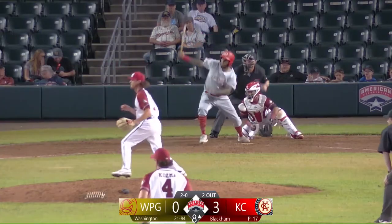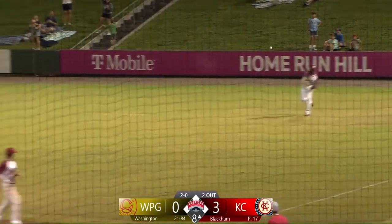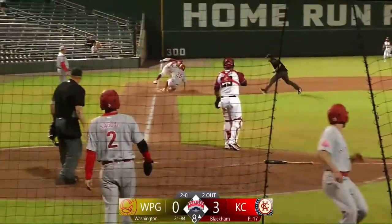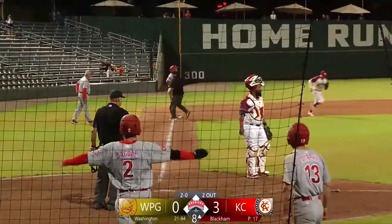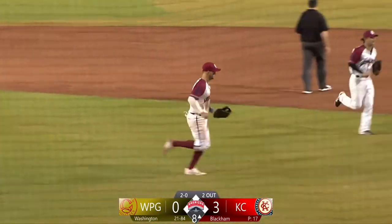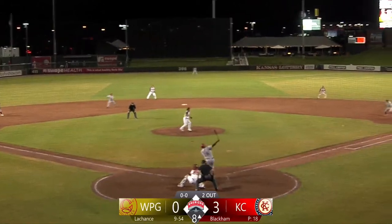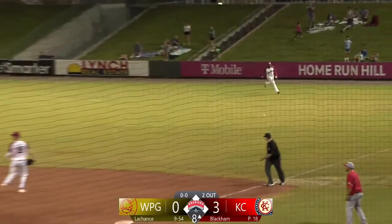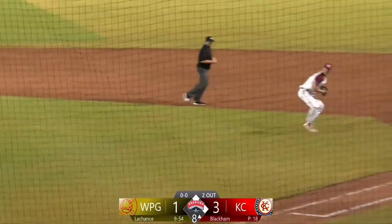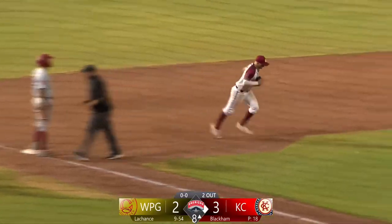The 2-0 pitch — ground ball right side, it's through the infield, base hit down the line. Sagal scores, here comes Murphy — Murphy will score without a relay throw. Hill is on his way to third, and he's out at third base when the inning is over. Damon Washington with a two-out, two-run single through to right — he picks up his 600th career RBI. It pulls the Goldeyes within 3-2, and the Monarchs get a big out at third to end the inning. Winnipeg on the board, two runs, two hits, and one runner left on base.